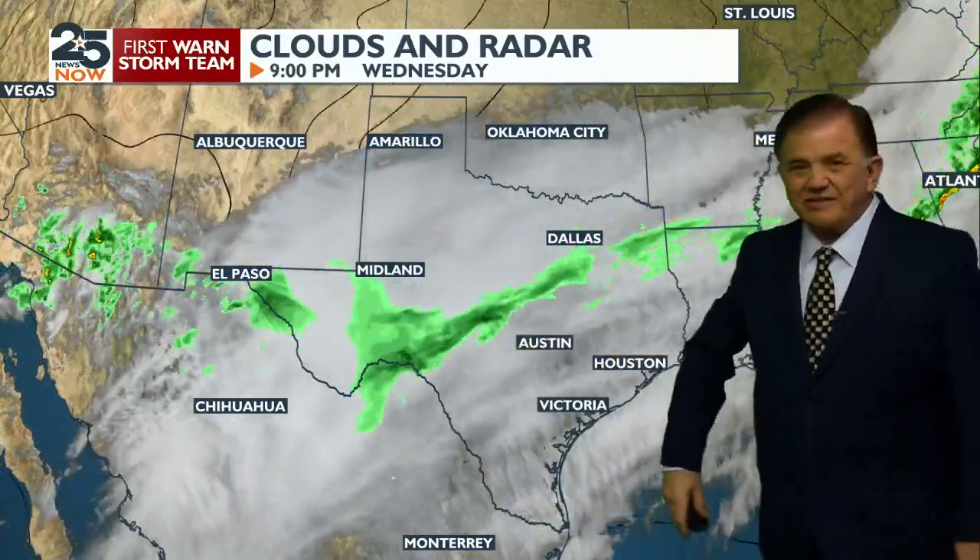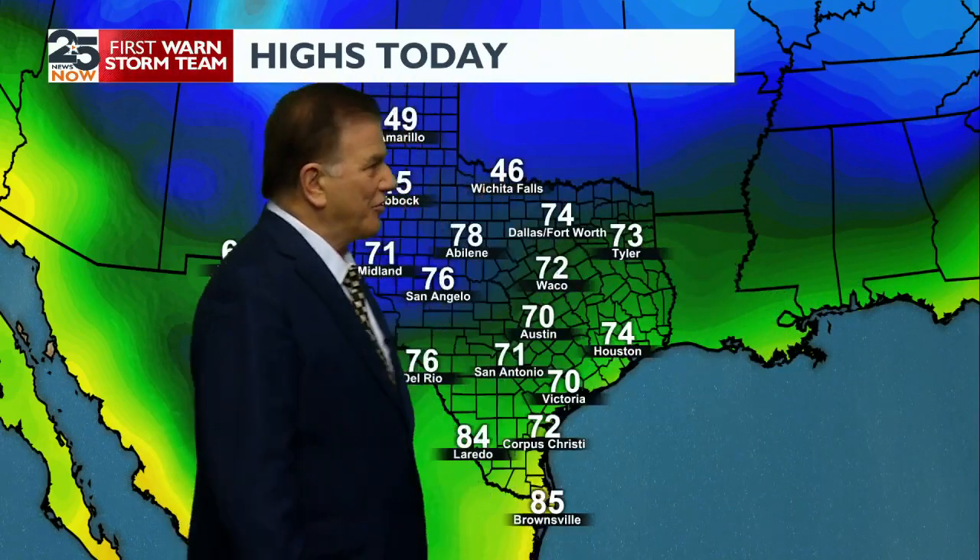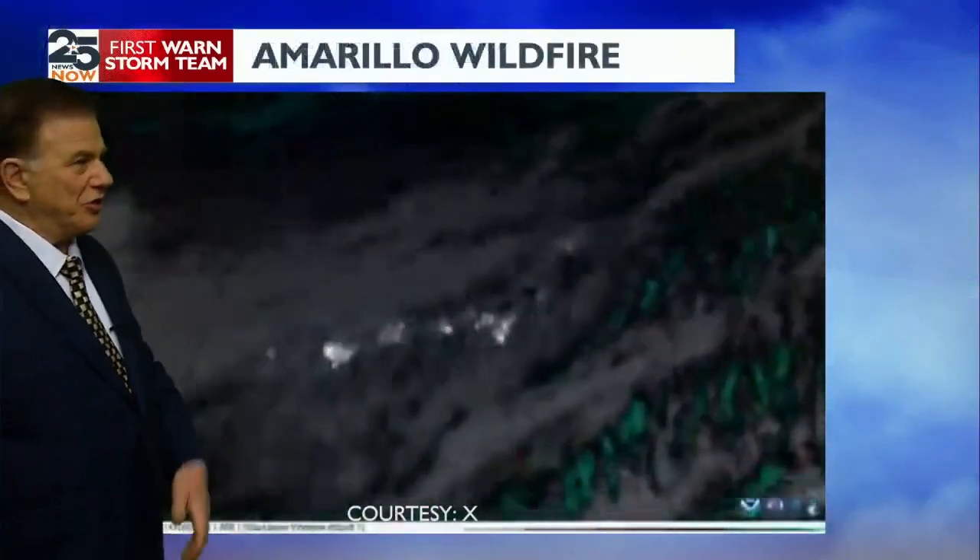We have a slight chance of a sprinkle or two, but I wouldn't get too worried about it. This will all be tomorrow and we're at the coldest of this two-day cold snap. Here are the temperatures — the highs today probably 30 degrees difference up north and about 20 degrees difference down south. And of course, tomorrow with that continuing northwest breeze it's going to be cooler.